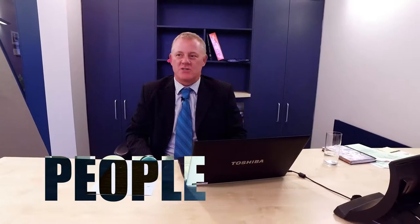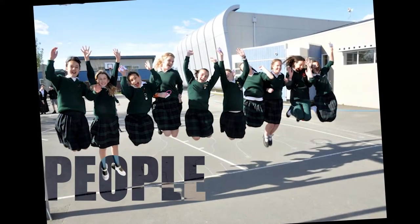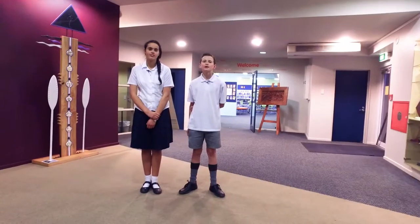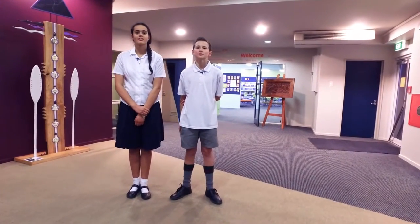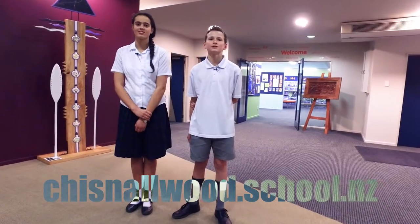The staff here are really committed and passionate about the students. They work incredibly hard, providing students with more opportunities than I've seen even in a lot of secondary schools. We've had many international students here in the past, and we want many more in the future — and hopefully one of them is going to be you. Thank you for coming on a tour of Chisnelwood. To find out more, go to our website at www.chisnelwood.school.nz. We hope to see you in Christchurch soon.